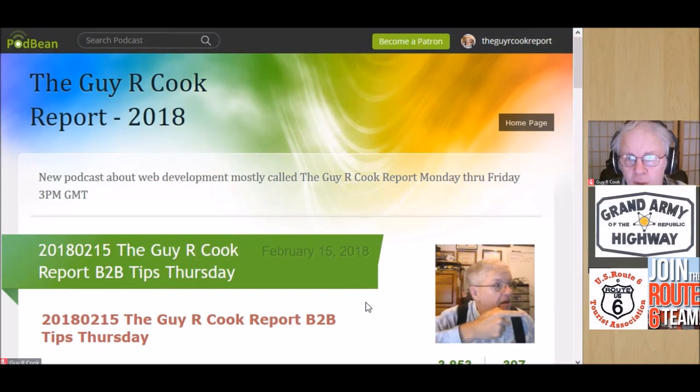It's time for the Guy or Cook Report, B2B Tips Thursday. Being today's Thursday, hey, what better day to do it? We're looking at the notes. If you go to youtube.com/guyorcook, you get to my channel. The videos are listed at the top once I get the edit done — it'll be this one for today, and it's going to look like that right there.